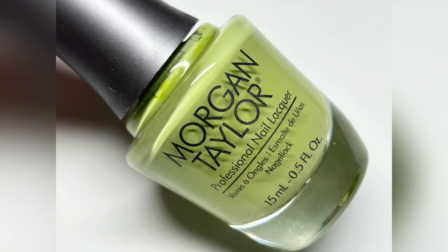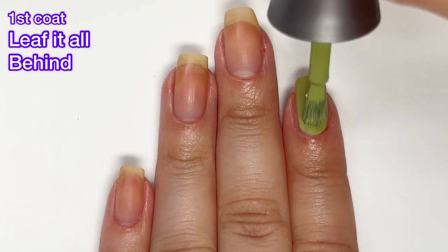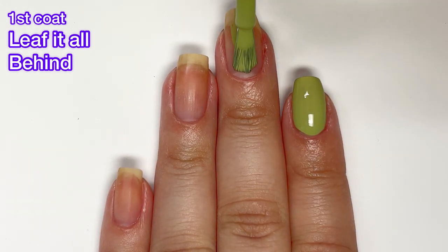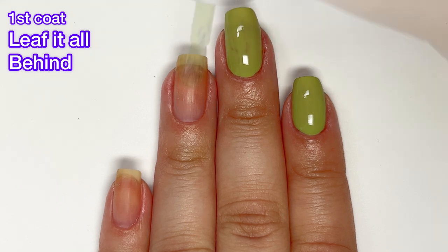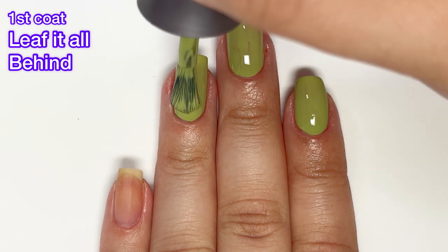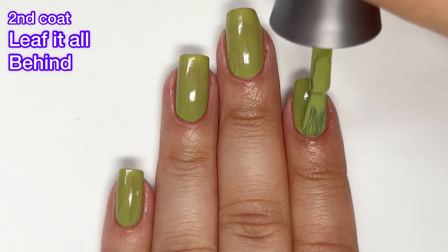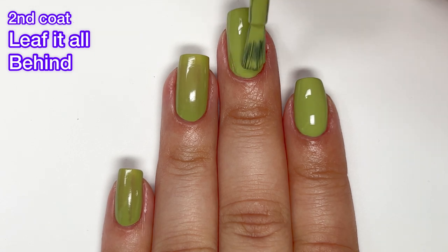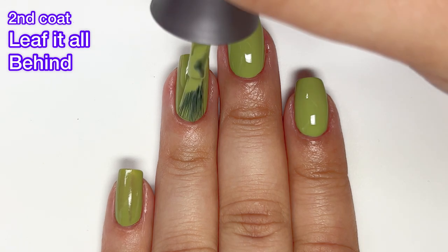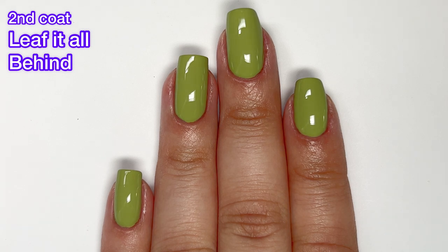Next up we have Leaf It All Behind, and this is a kind of moss green cream. This one is probably my favorite out of the collection. I love green nail polish and I find myself wanting to wear it all the time — I actually have to stop myself from wearing nothing but green. I just love the way it looks on me. This one has a great formula, completely opaque in two coats. It's not going to be a one-coater though, so you definitely need that second coat, and it looks absolutely perfect in two.